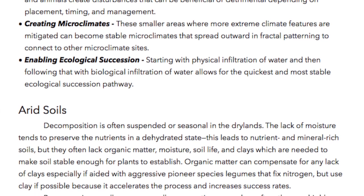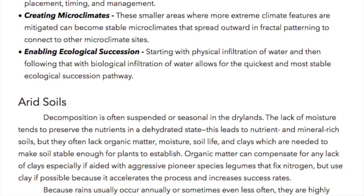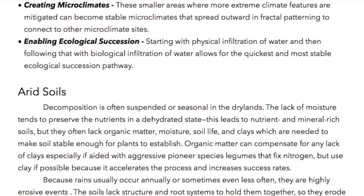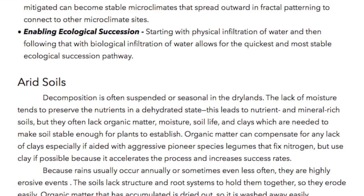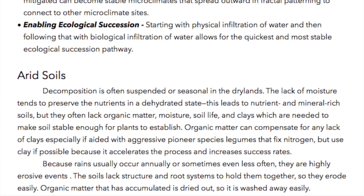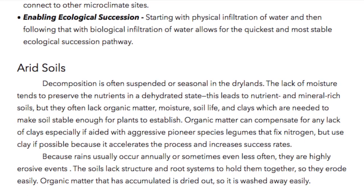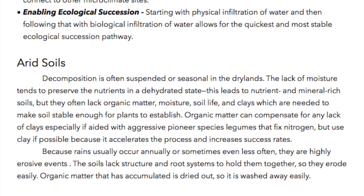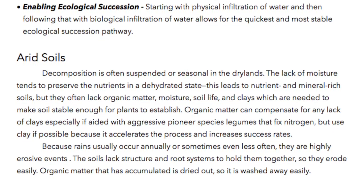Arid soils. Decomposition is often suspended or seasonal in the dry lands. The lack of moisture tends to preserve the nutrients in a dehydrated state. This leads to nutrient and mineral rich soils, but they can often lack organic matter, moisture, soil life, and clays, which are needed to make soil stable enough for plants to establish. Organic matter can compensate for any lack of clays, especially if aided with aggressive pioneer species legumes that fix nitrogen, but use clay if possible because it accelerates the process and increases success rates.